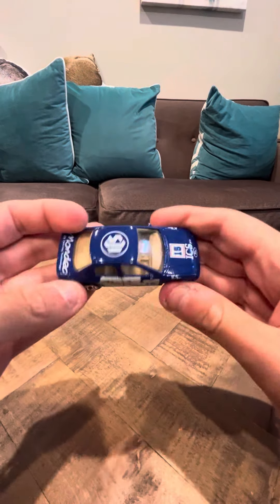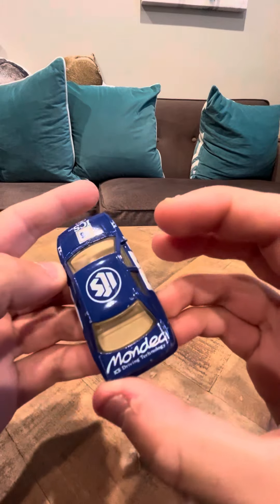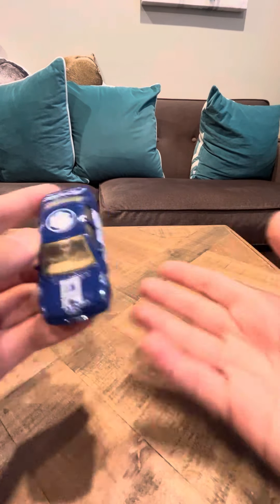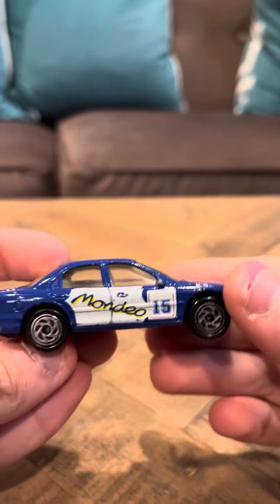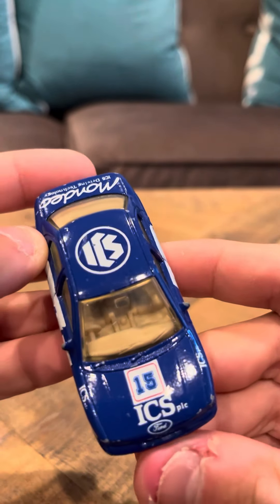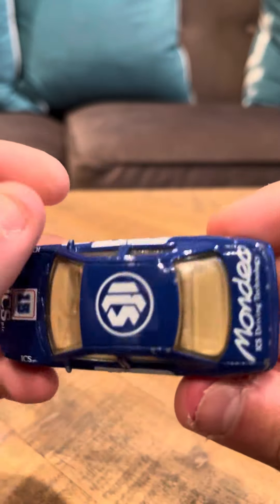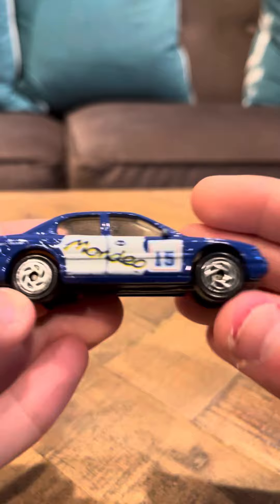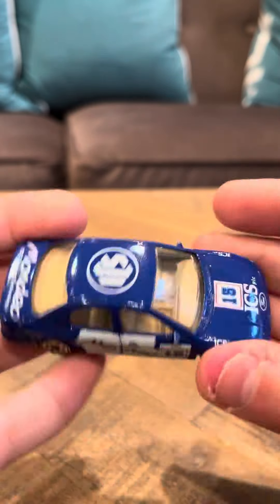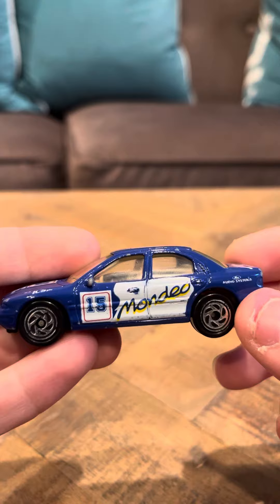Hey everybody, it's time to review the Matchbox Ford Mondeo. Now this is the ICS version and like I said in one of my previous videos, for the longest time I do not know what ICS means. Is that international something? Can somebody tell me in the comments below what ICS means? It says it's driving technology, but I would just like to know what exactly the word ICS is.